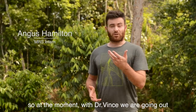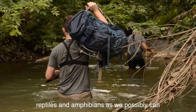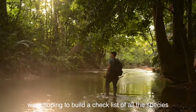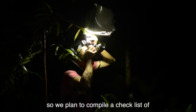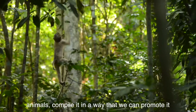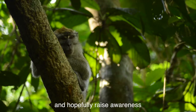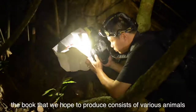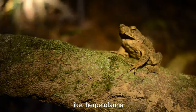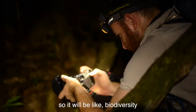At the moment with Dr. Vince, we're going out into the forest on surveys to find as many reptiles and amphibians as we possibly can. We're hoping to build a checklist of all the species in the area, which nobody's ever done before. We plan to compile it in a way that promotes the wildlife here and hopefully raises awareness about conservation — what actually is around. The book we hope to produce will cover herpetofauna, birds, insects, and small mammals.